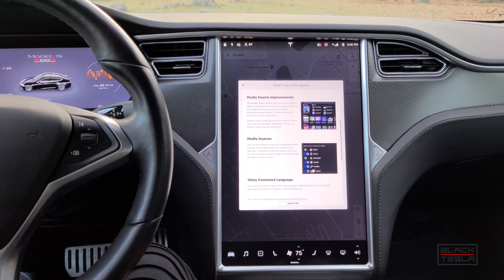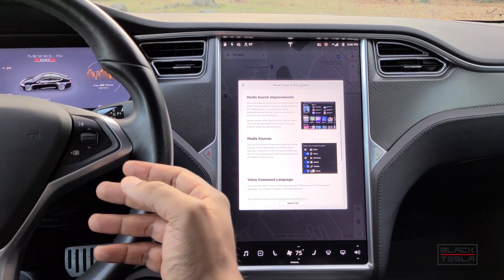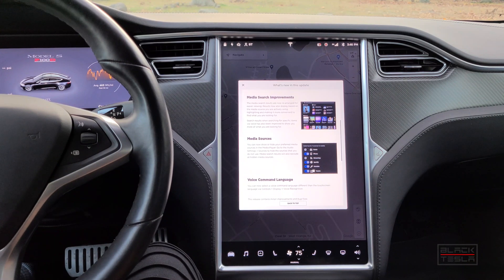One thing we did not get in this update — but the new performance Model S and X did — is improvements to speed and power via launch control. This includes algorithm and software updates to adjust the motors: the permanent magnet motor in the front and the Raven setup with the new front motor and suspension. If you have a performance Model S or X — the Raven setup, not P100D — you'd have this improvement noted in your release notes.